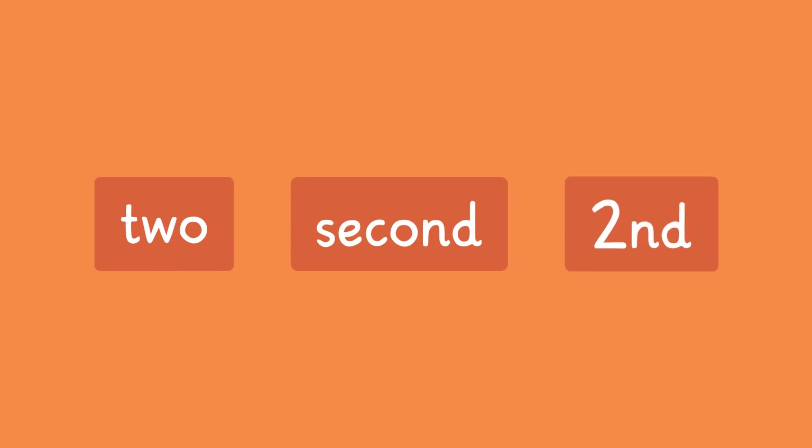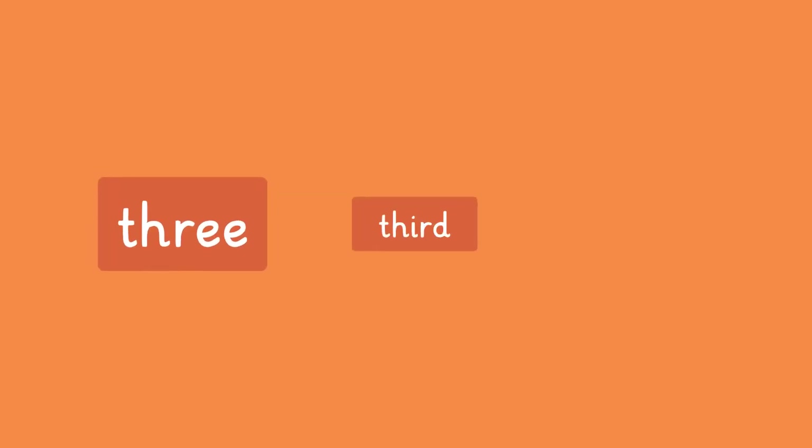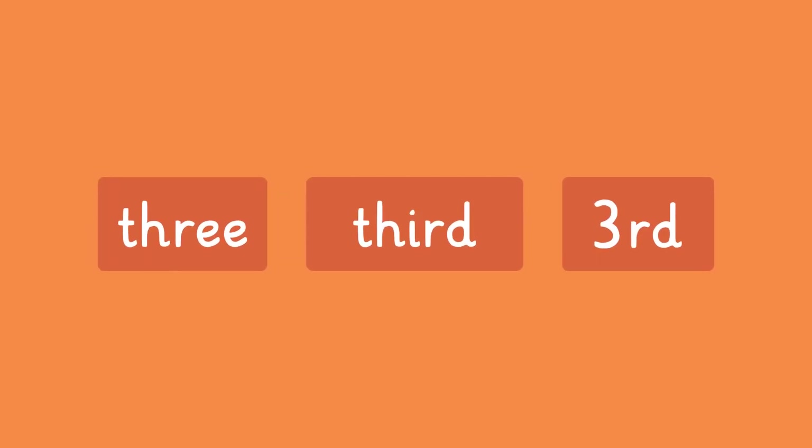Number 2 position is second, or a 2 followed by ND. And 3 is third, or a 3 followed by RD.